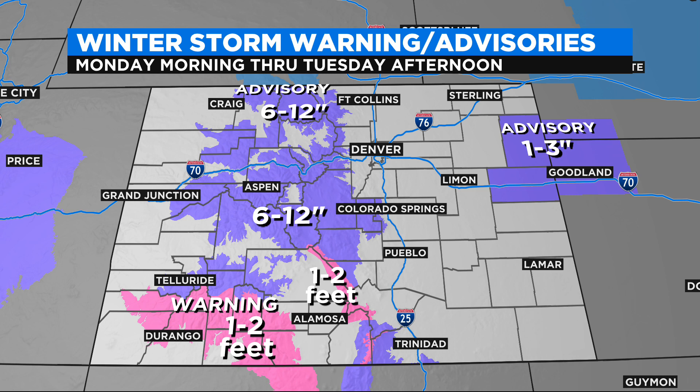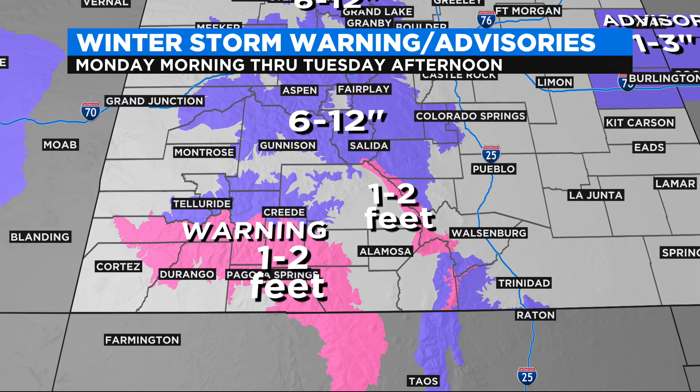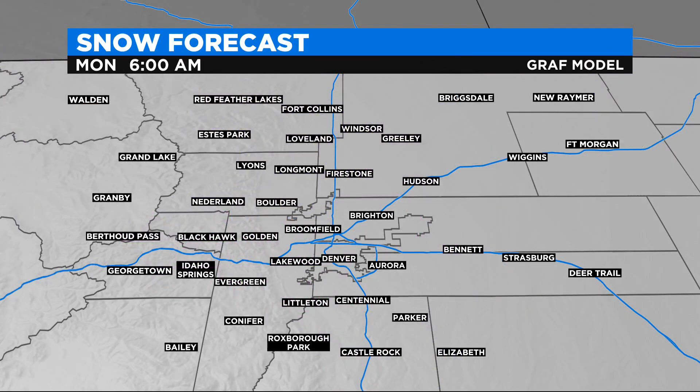Now let's start with the advisories. In the purple shades, 6 to 12 inches for the northern and central mountains. 1 to 3 inches possible already out there in the extreme eastern plains. And then down in the southern mountains, some areas could see 1 to 2 feet of snow.